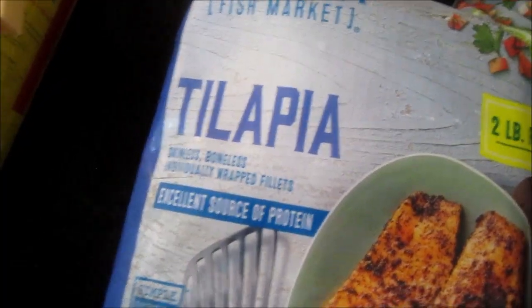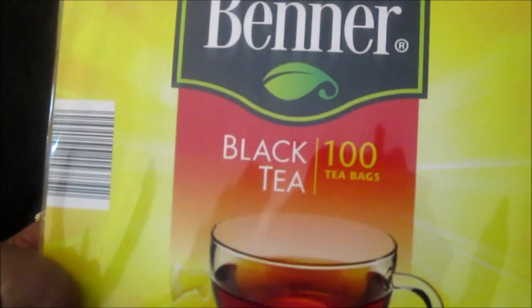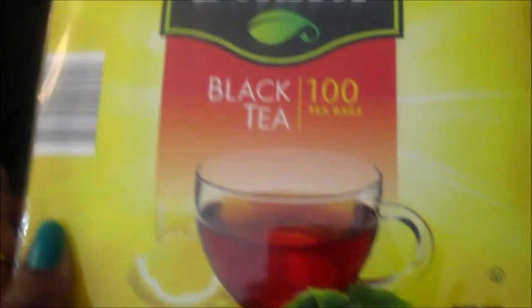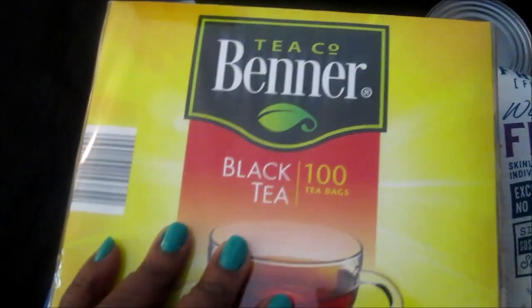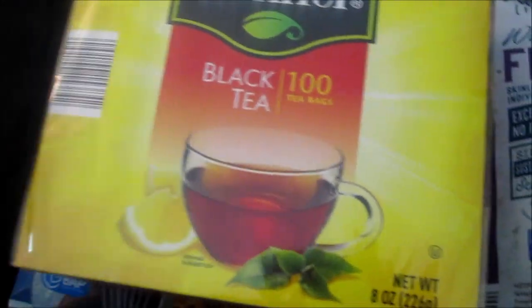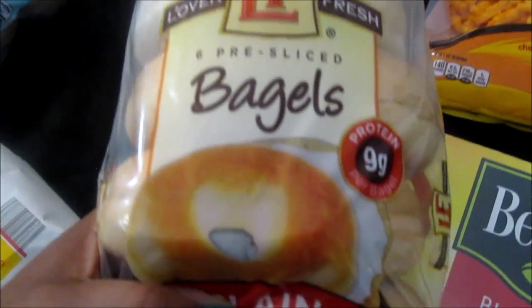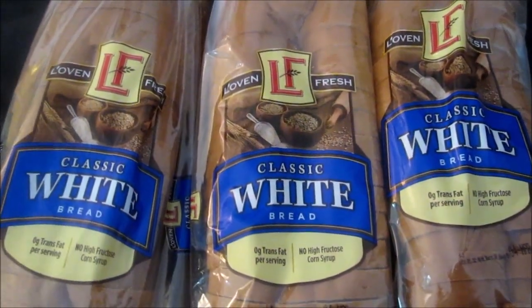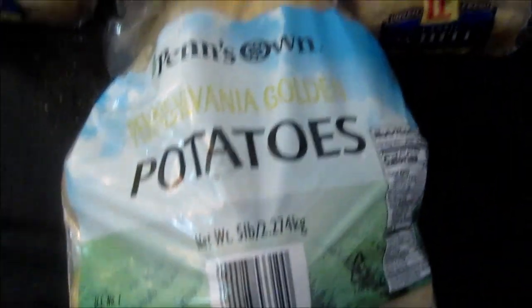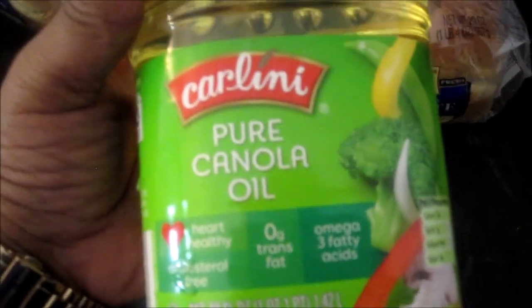I have the tilapia, the Goya Cezanne tea — Vinter black tea. I've been buying this for years, y'all. This is some good tea right here and it lasts a long time. I also have the oven fresh bagels and the pure cane sugar.